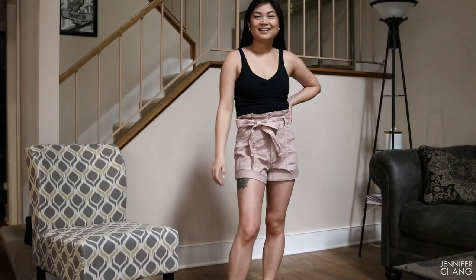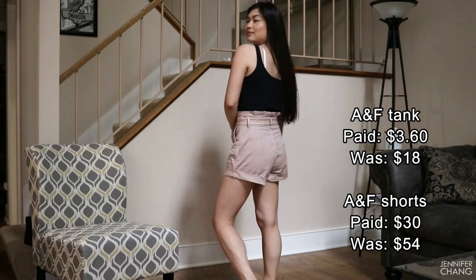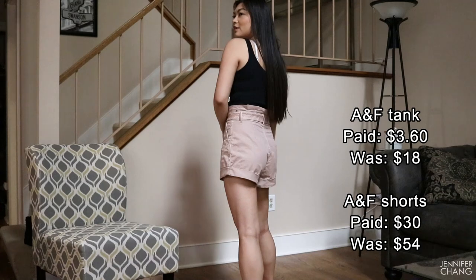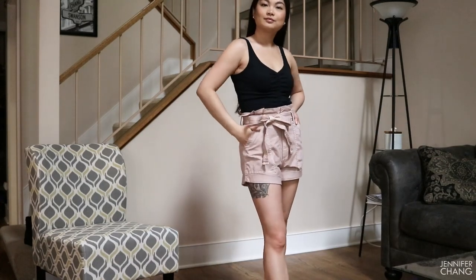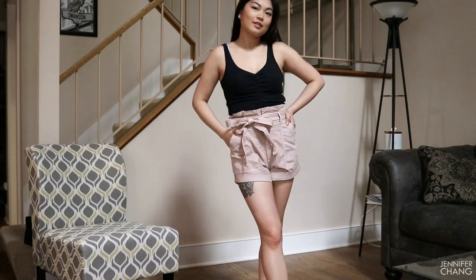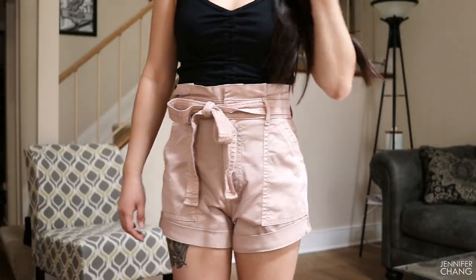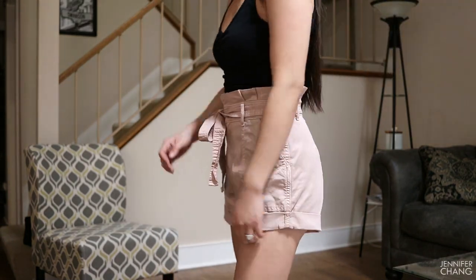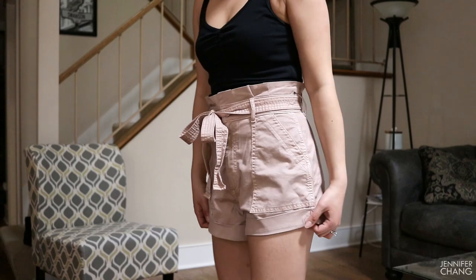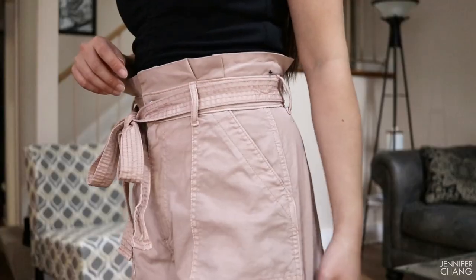The next outfit is a simple ribbed cinch tank paired with twill paper bag shorts. Paper bag shorts are super in and I'm here for it, as long as you can still sit in them — but these are pretty forgiving. I just got these in my normal size. I love that the bottoms are cuffed and then sewn on the side so they won't come undone in the wash, and it's just one button and a zipper with a tie into a bow.